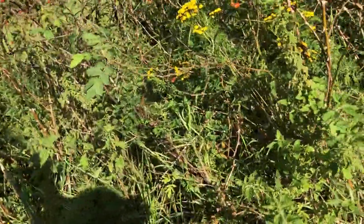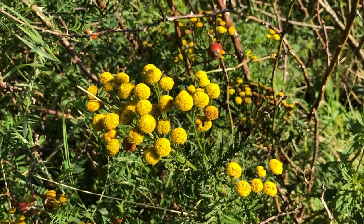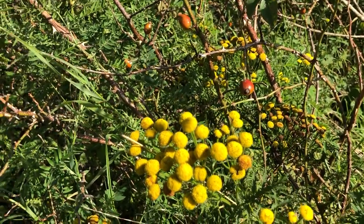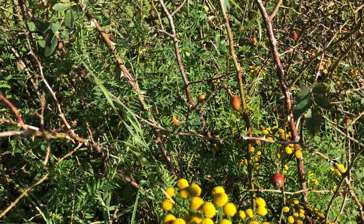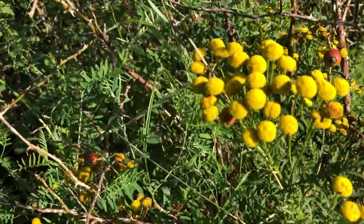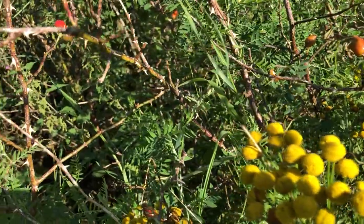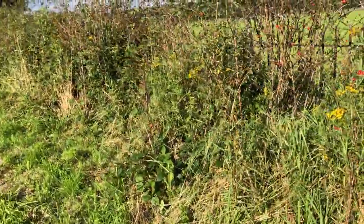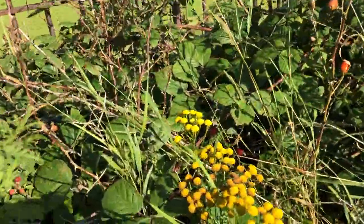We've got one here called Tansy, which is a really lovely looking plant — golden buttons. Smells a little bit of camphor oil and can be quite toxic. Apparently if you eat three plants it could kill you, but I think you'd have to be in pretty desperate straits to sit chewing away at the wildflowers. It was really an effective old treatment for worms, which was obviously a really common thing, and it makes a really good insect repellent — very commonly used to keep insects and ants at bay. So both internal and external uses for the plant.